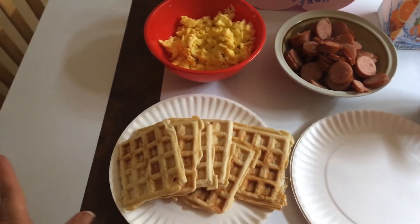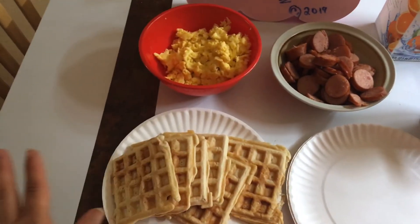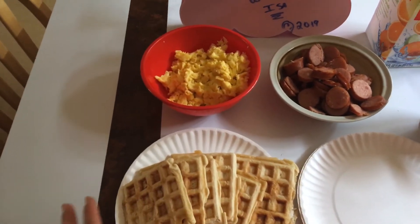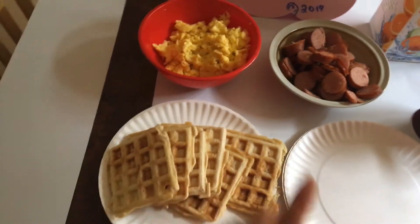The waffles smell amazing. I only had less than half a box, so this is what came out. The kids were excited, so they vouched to do us breakfast.